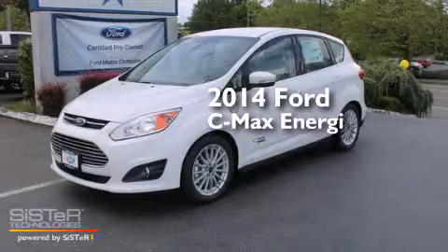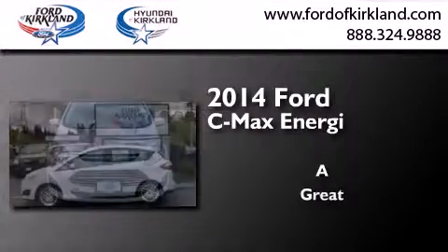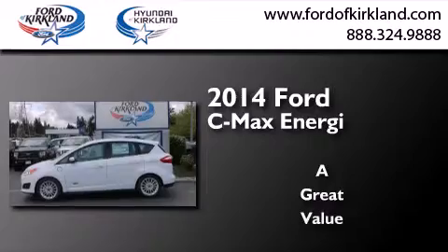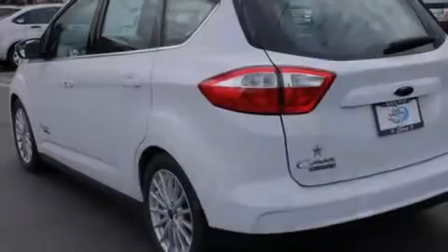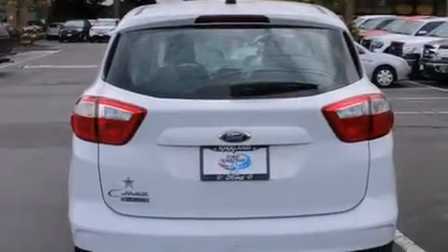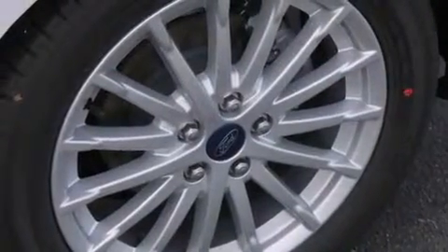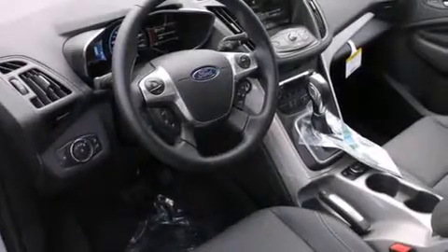This is a brand new 2014 Ford C-MAX Energy. Its top features include a navigation system, Bluetooth mobile device connectivity, keyless ignition, speed sensitive volume controls, a multi-link rear suspension, a limited slip differential, and traction control and stability control systems.